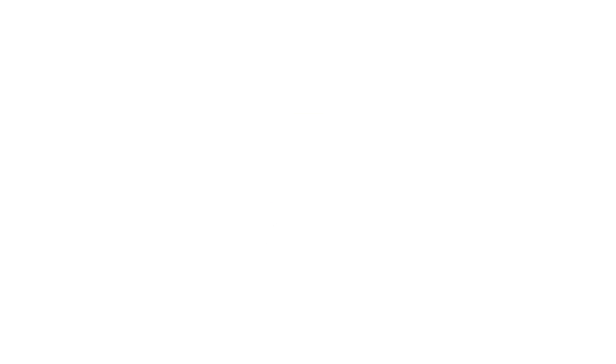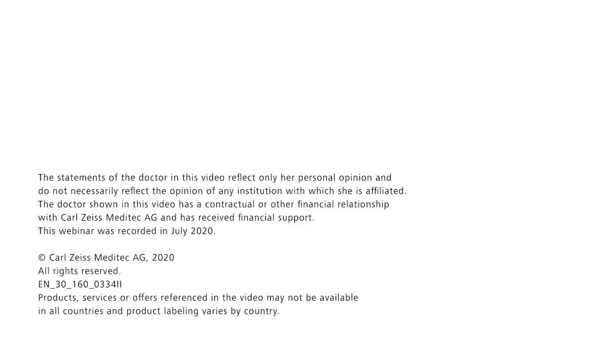Thank you all for dialing in today. We hope you gained interesting insights that you can directly apply into your clinical practice. If you have any questions, please refer to your local Zeiss contact at any time. Thank you.